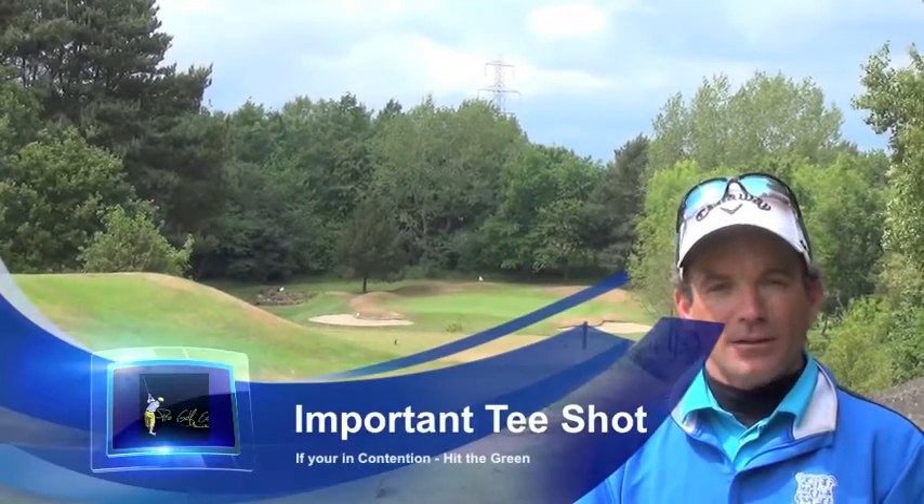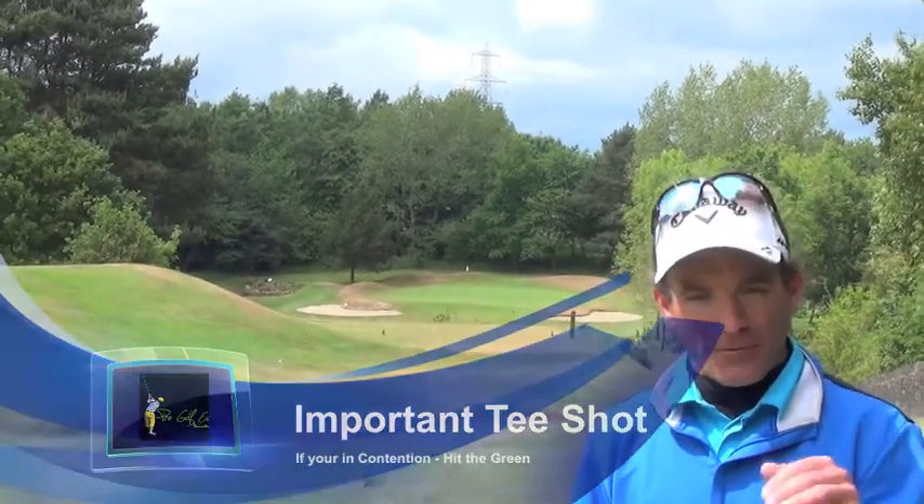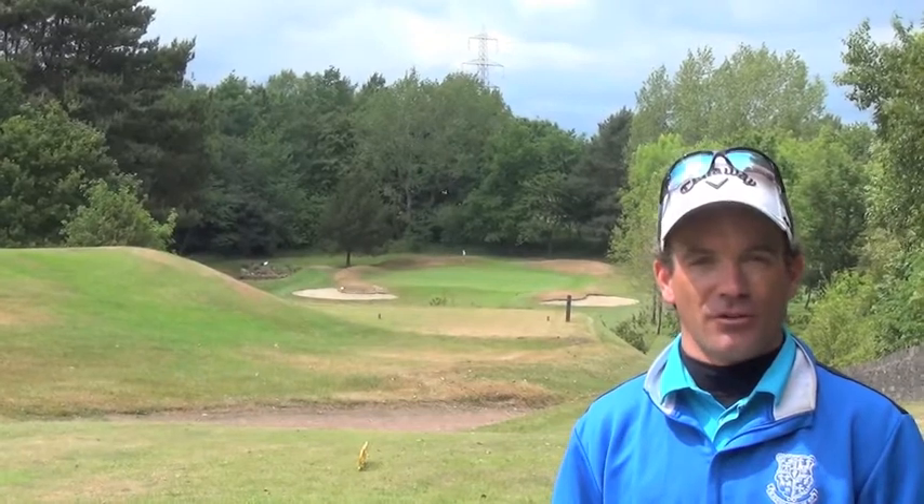On Monday, June 8, 2020 Pro Tour, it will be a very, very important tee shot to hit the green.